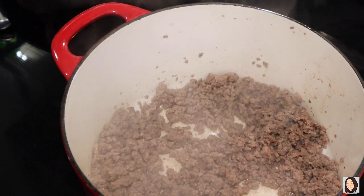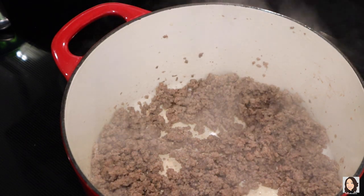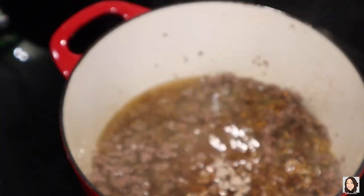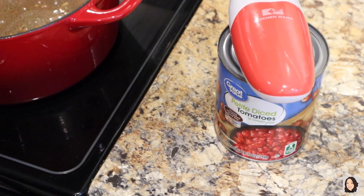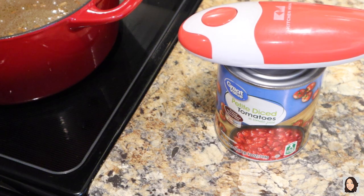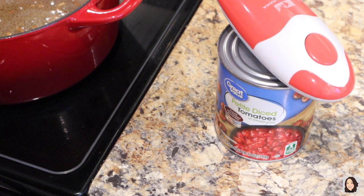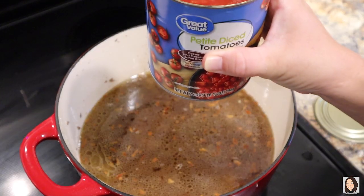We actually didn't have too much fat in there but we got it out either way. The next thing we're going to do is add our water in, our onion soup mix, and our tomatoes — five cups of water. Don't forget, if you're in the market for a can opener, this Kitchen Mama can opener is phenomenal. I've had it for about a year now and it just keeps on going. There's a link in my description box below — it'll give you 10% off your order. We're going to pour this whole can in, juice included.